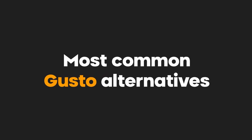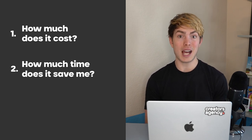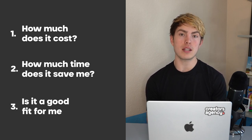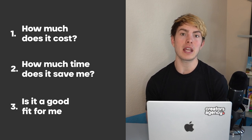Specifically, I'm going to focus on the most common alternatives to Gusto, which are going to be QuickBooks, ADP, and Square. We're going to be comparing these on the three most important criteria I have when looking at a payroll company. The first has to do with cost — how much does it cost to actually use this service? The second is to do with time — how much time is this platform going to save me? And the third has to do with whether the tools and services the platform provides match the actual needs of your business, because each of these operates in a different niche and tailors their tools and services towards different businesses.